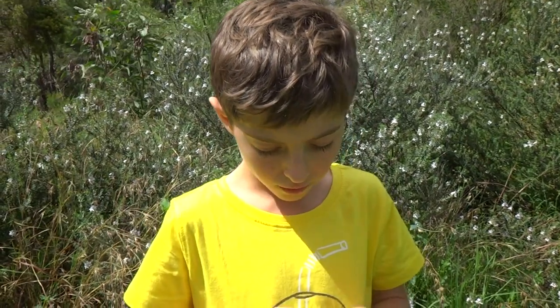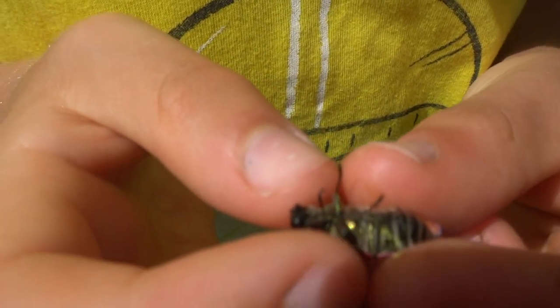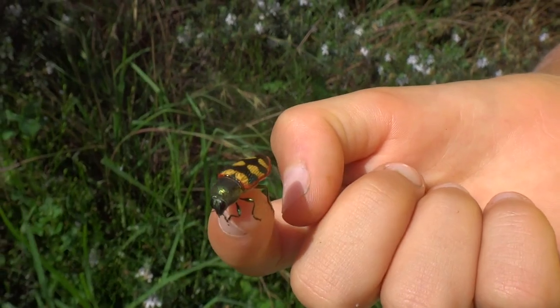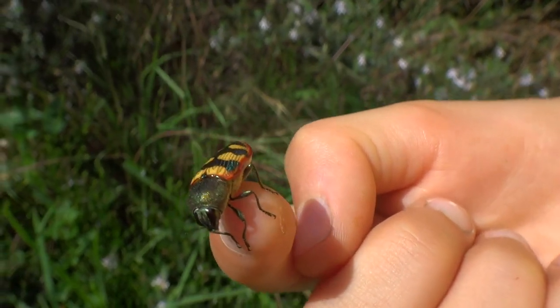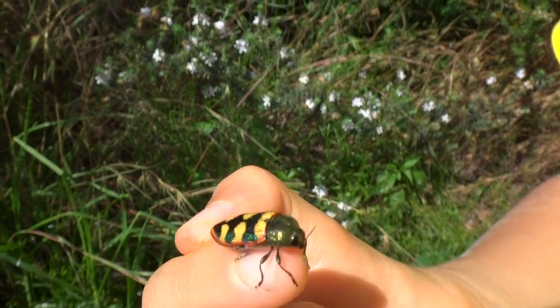Now underneath it is mostly green. And also there's lots of different types — some are very big. Now they grow three millimetres to 75 millimetres long. There's 1,200 species of these guys in Australia. There's so many of them and they all look different.